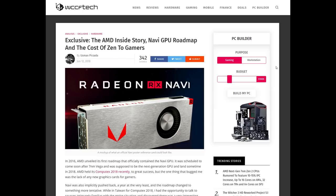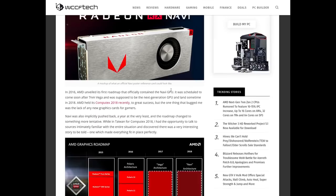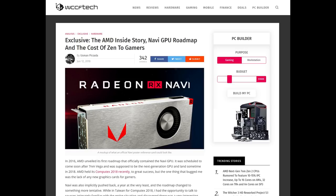Also in June, a pretty interesting exclusive over at WCCF — the AMD Inside Story and the Navi GPU Roadmap. That's a pretty good article over at WCCF, and I'll touch on the implications of this towards the end of the video.